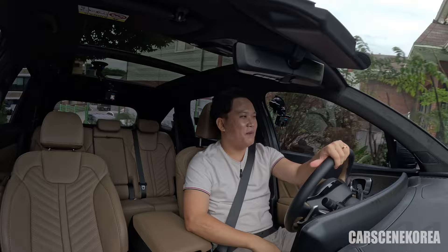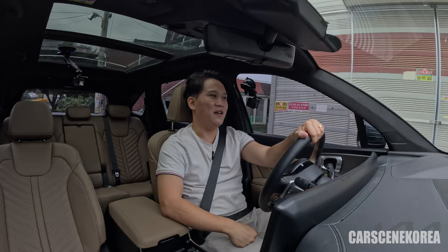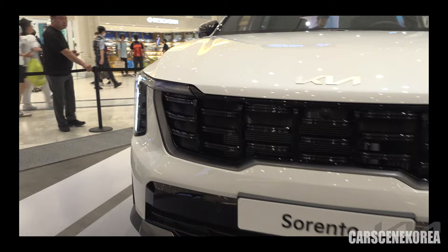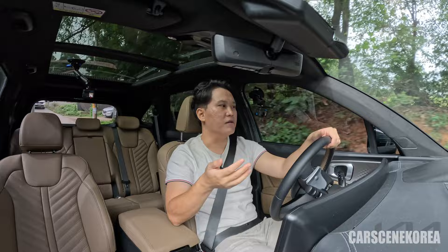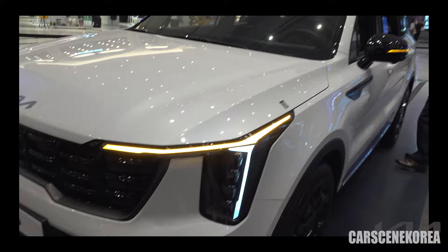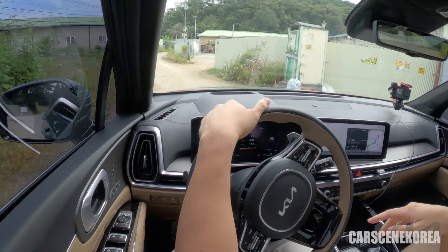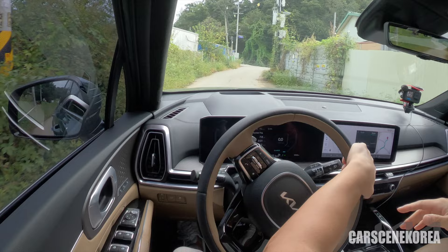The front design has completely changed. StarMap's signature design has been implemented; Tiger Mask is still there but Kia is now going with the StarMap signature design and lighting. You get sequential turn signals and beautiful LED lights both front and rear — all standard on Sorento regardless of trim. That is the beauty of getting a facelift model. I'm going into a slightly off-road, not-the-best paved condition road — but just listen to the noise coming into the cabin. It's just absolutely quiet and cozy.